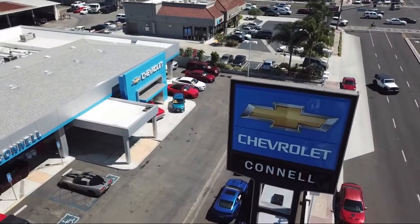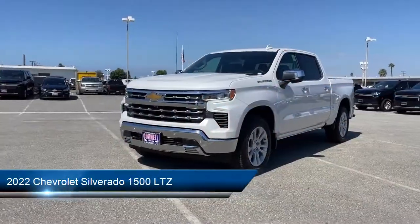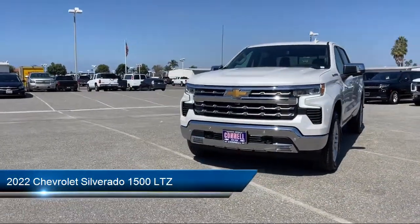Welcome to Connell Chevrolet, your premier destination for purchasing a vehicle. Here's a look at another one of our great vehicles from our extensive inventory.